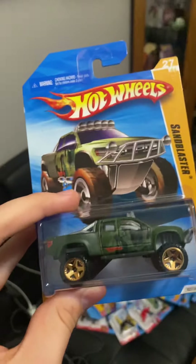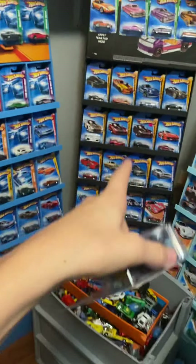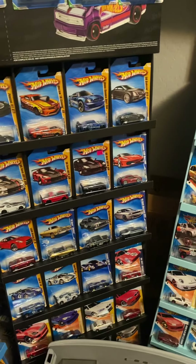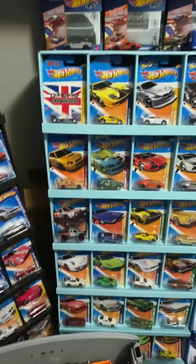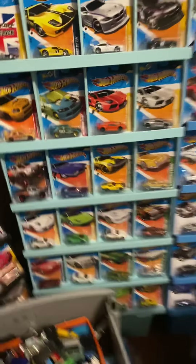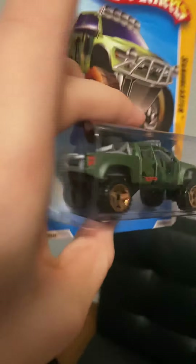The 2010 new model Sandblaster in a mac green color — I now have all the colors of this casting. I have the white camo one, the tan camo one, and now the green one. They are somewhere on the stand but I'm not sure exactly where right now. Anyway, the green Sandblaster is pretty cool.